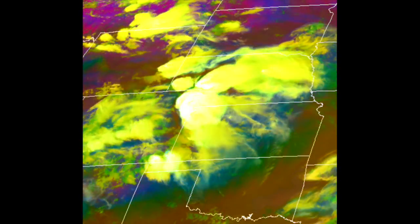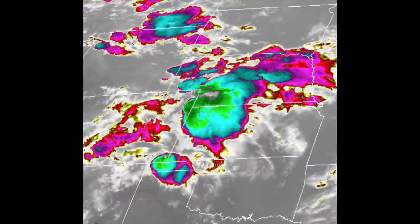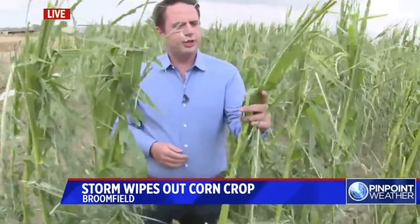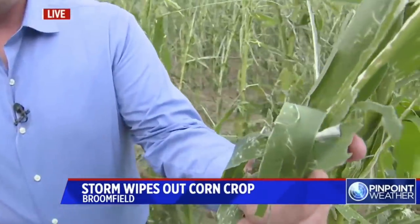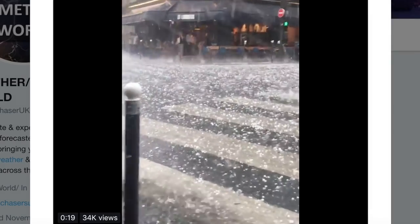Here is what that system looked like in terms of cloud production, high and low water vapor, and infrared long wave return. Hail damage here — it's been a rough couple of days for parts of the Midwest, including a farmer who lost his entire crop due to a hailstorm that lasted about 10 minutes. Some good footage coming out of Paris, France as well.